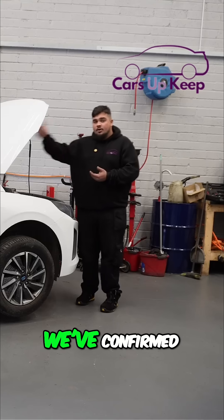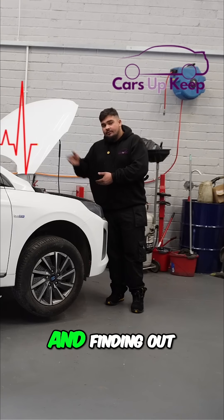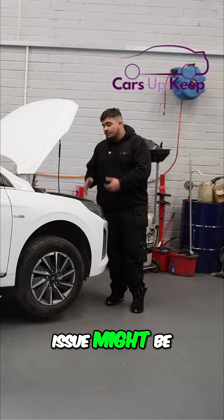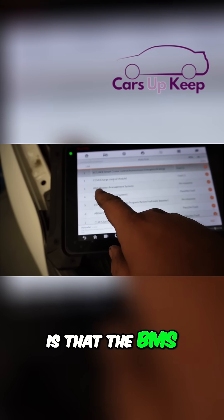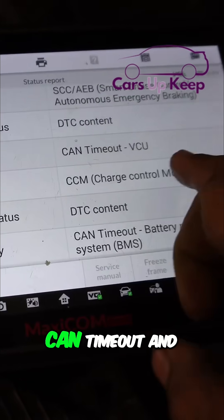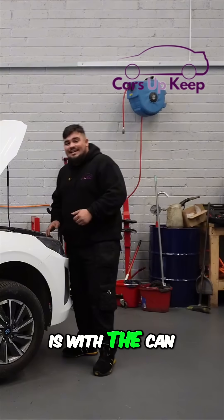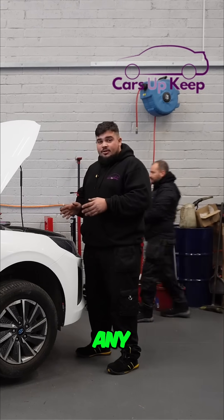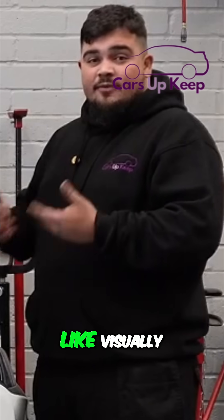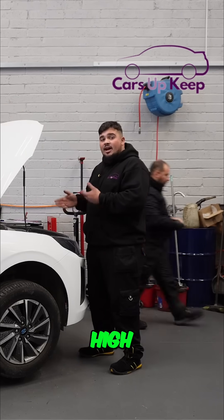To confirm the issue, I'd like to start by taking the diagnostic machine and finding out exactly what fault codes we have, to see if anything points in the direction of the problem. An interesting thing is that the BMS — the battery management system — doesn't respond to the diagnostic machine. It's a CAN timeout on the battery management system. So the problem is with the CAN, because the BMS is not responding to any communications. I want to visually check the BMS, which is inside the high voltage battery.